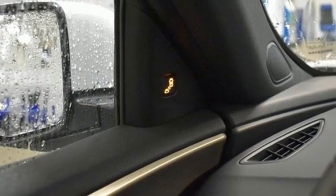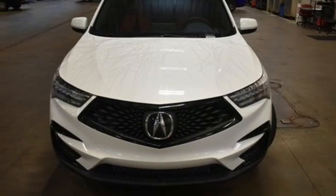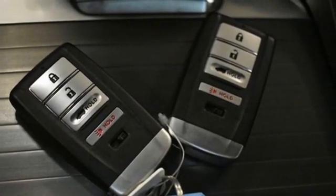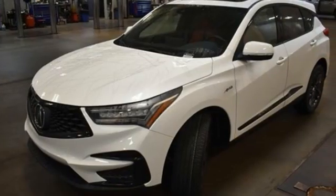Dual zone climate control, auto dimming rear view mirror, streaming audio, memory exterior door mirror settings, driver memory seats, front and rear parking sensors, and turbo inline four-cylinder engine.